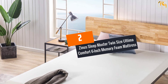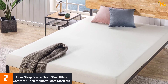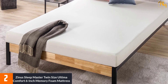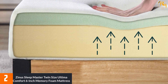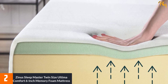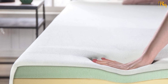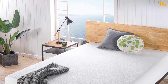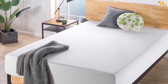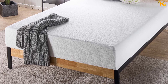At Number 2: Zinus Sleep Master Twin Size Ultima Comfort 6-Inch Memory Foam Mattress. Drift away in dreamland like we did, and fast, with the Zinus Sleep Master Memory Foam Mattress. It comes with a memory foam layer that cradles the body while keeping it pain-free due to pressure points. With a high-density foam support base, this facilitates the stability and durability of the mattress. To make it even better, this product contains bio-foam, which is a natural plant oil that ensures the freshness of the mattress instead of using traditional petroleum. The smell was there, for sure, but we're happy to notice that after we've aired it out for 24 hours and washed the cover, no odor has remained.